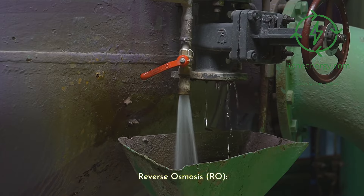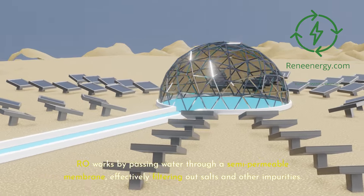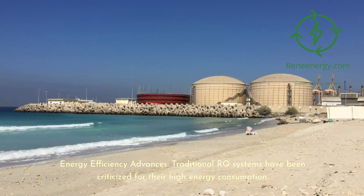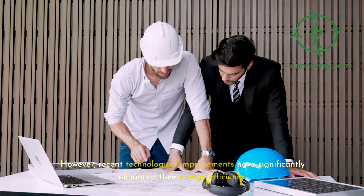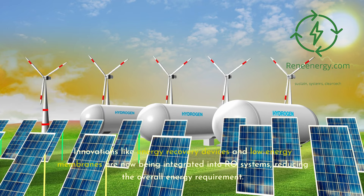Reverse osmosis (RO) is a leading technology in desalination, pivotal for transforming seawater into freshwater suitable for electrolysis and green hydrogen production. RO works by passing water through a semi-permeable membrane, effectively filtering out salts and other impurities. Traditional RO systems have been criticized for their high energy consumption. However, recent technological improvements have significantly enhanced their energy efficiency. Innovations like energy recovery devices and low-energy membranes are now being integrated into RO systems, reducing the overall energy requirement.